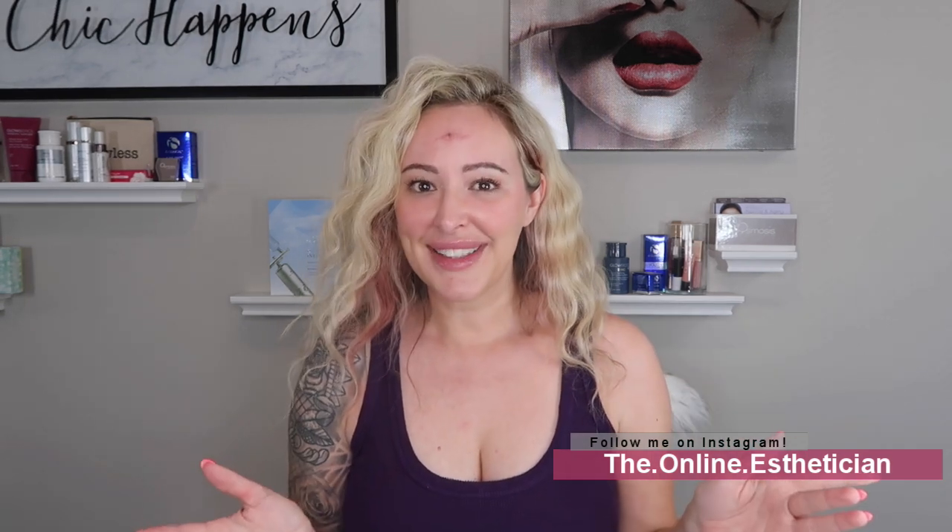Welcome back to my channel everybody, it's Leah with Skin Beautiful Rx. If you're new here, welcome — I'm so excited you've joined me. I'm Leah, a licensed esthetician. I own Skin Beautiful Rx, an online skincare store where I bring you the very best in transforming your skin with topical solutions. I also own a medispa here in Ohio called Exclusive Beauty, so if you're ever in the area I would love to treat you.